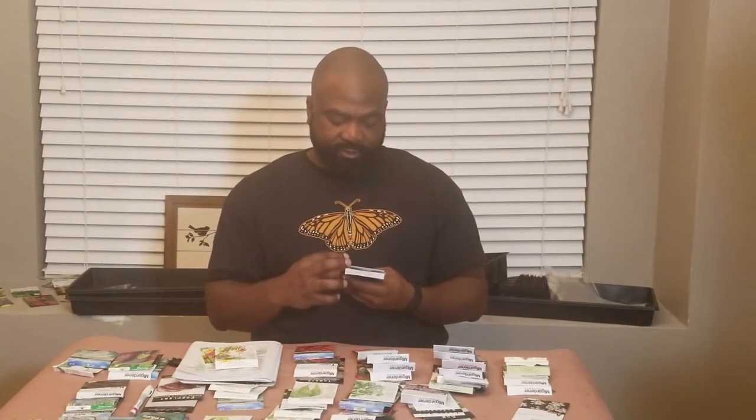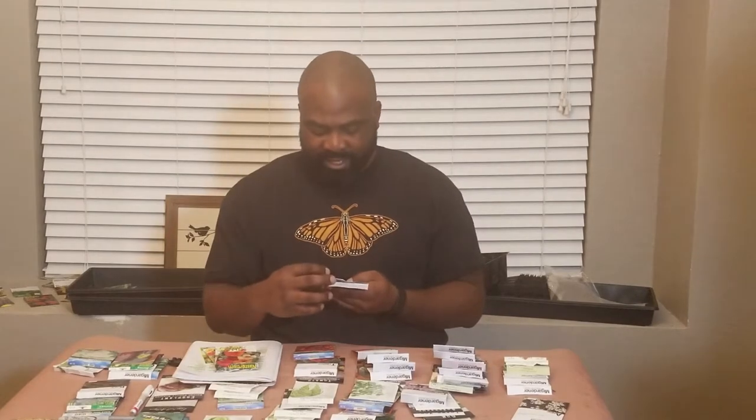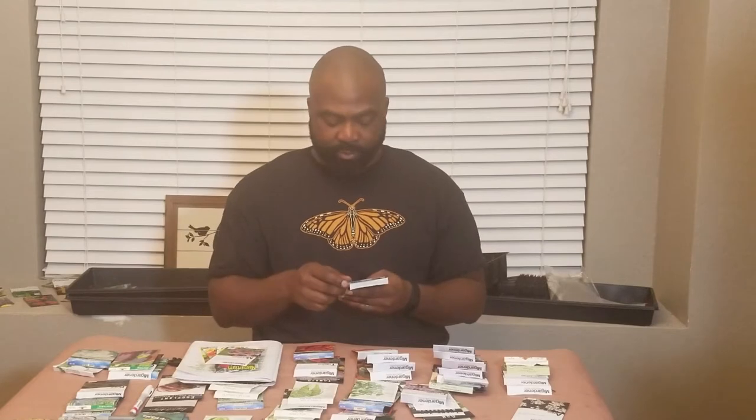These are the Nasturtium Alaskan Mix. The great thing about nasturtiums is that their petals and leaves are edible — they're multi-purpose. Not only do they bring pollinators to your garden, but you can eat them as well. Then we have the Swamp Milkweed from M.I. Gardeners — it has purple in it, which goes well with our purple and orange color theme.